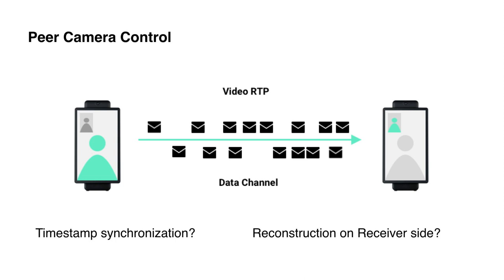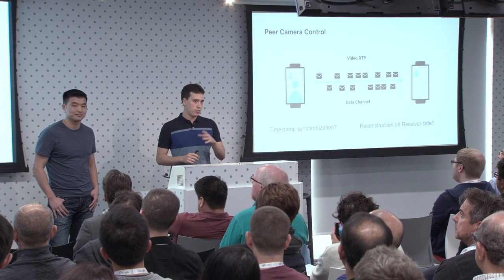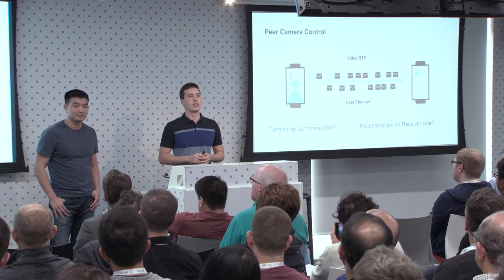Of course, this has an inherent issue — like with any other different channels, packets may arrive out of order and timestamps may already be translated to something else. One approach would have been to use an RTP header extension to input data directly on the frame packets themselves, but that would be a little more troublesome, require more code changes everywhere, and involve some codec-specific considerations as well.